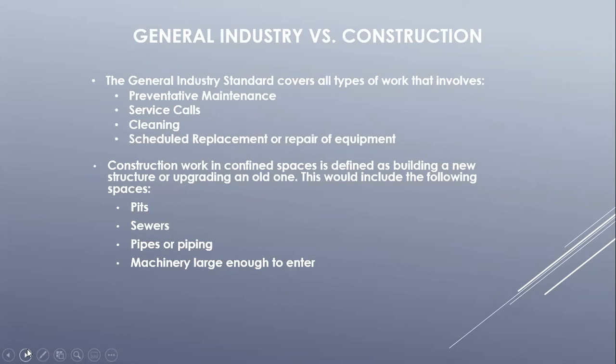The two standards we will focus on when dealing with reclassification and alternative means are the PRCS standards from 29 CFR 1910, General Industry, and 29 CFR 1926, Construction. General industry type entries are entries that involve preventative maintenance, service calls, cleaning, and scheduled replacement or repair of equipment inside of a space. Construction type entries involve any type of construction or upgrading of existing equipment inside of the space.